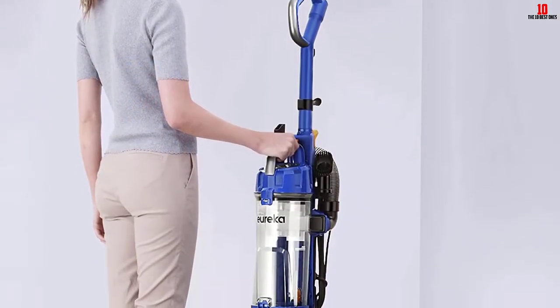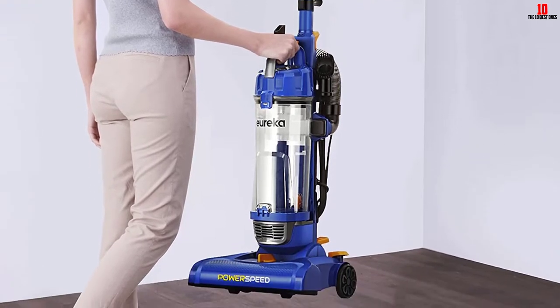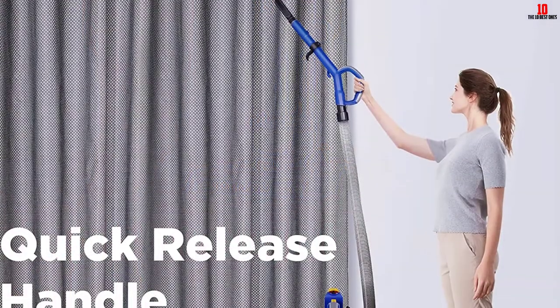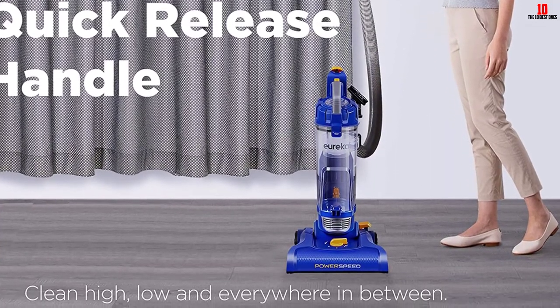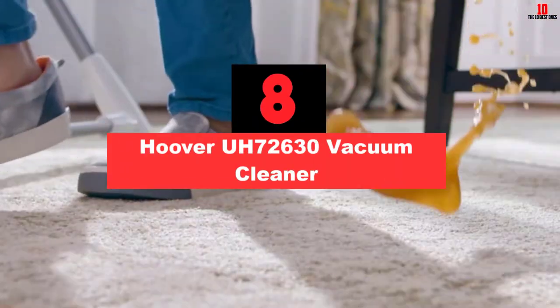Additionally, the Eureka NEU182A is easy to assemble and comes with a useful set of attachments that are enough for thorough cleaning of the whole house. Moreover, the seven-inch-long crevice tools can reach all areas.